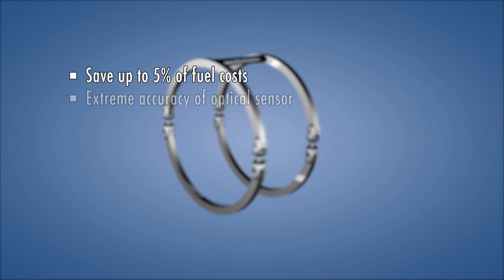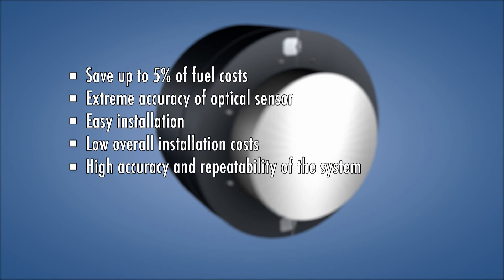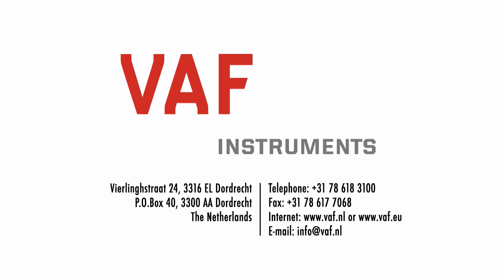The next innovation step for VARF Instruments will be the T-Sense torque and thrust sensor. This sensor uses nanotechnology to measure the efficiency of the propeller. Key features include: save up to 5% of fuel costs, extreme accuracy of optical sensor, easy installation, low overall installation costs, high accuracy and repeatability, manufactured by an NEN EN ISO 9001 certified organization, with more than 70 years of experience in sensor technology for maritime applications.